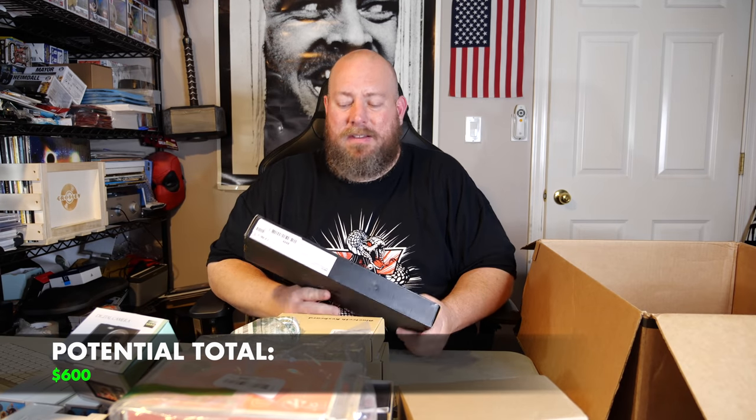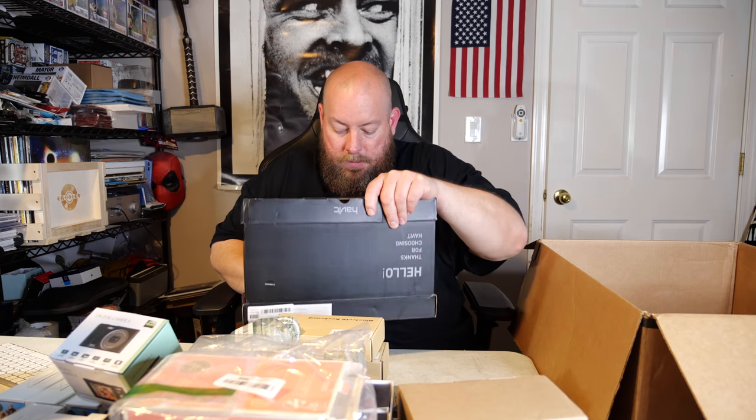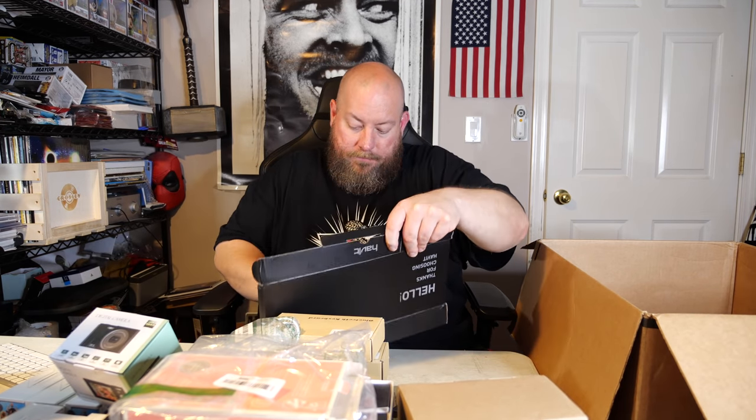This is a white noise machine — a lot of people like falling asleep to white noise. I personally like falling asleep to the TV in the background, which is like my white noise. This one's probably a keyboard — yep, it's a gaming keyboard. A cheaper gaming keyboard, nothing fancy; that's probably like $15 if I'm lucky.